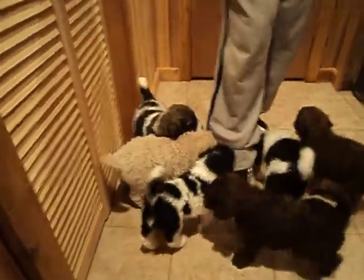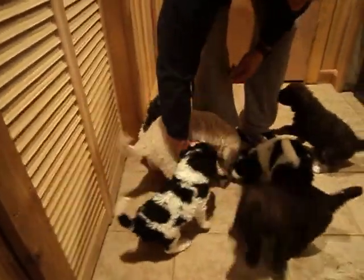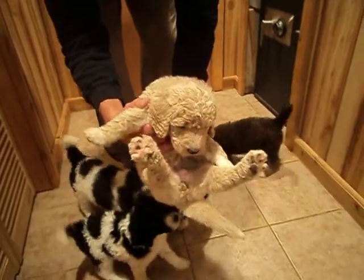And then we have the pink ribbon female. That's Darla. She is sold. Hi, baby.